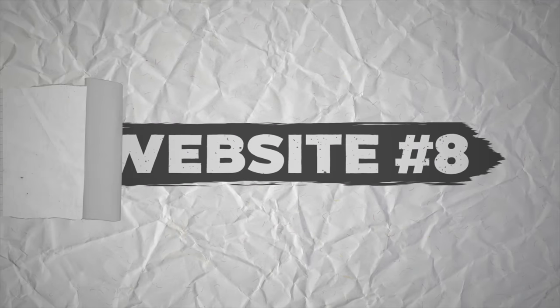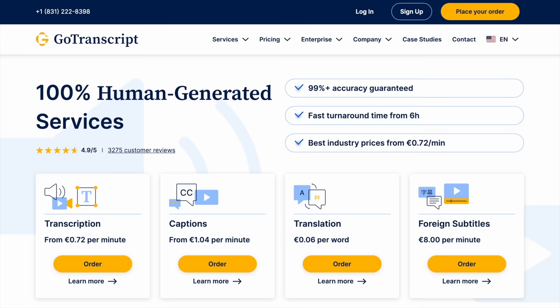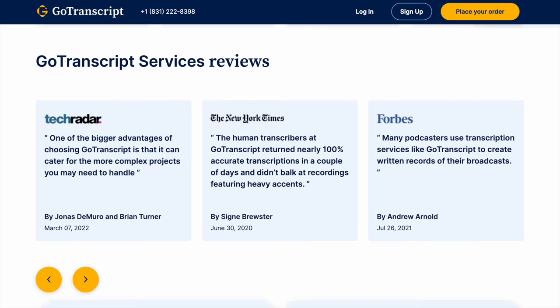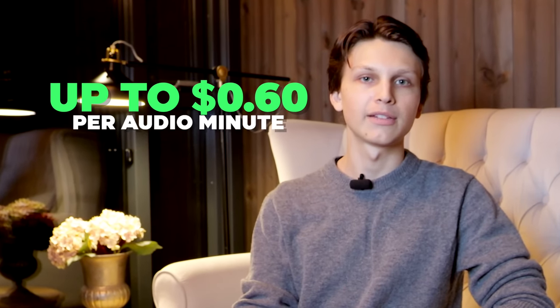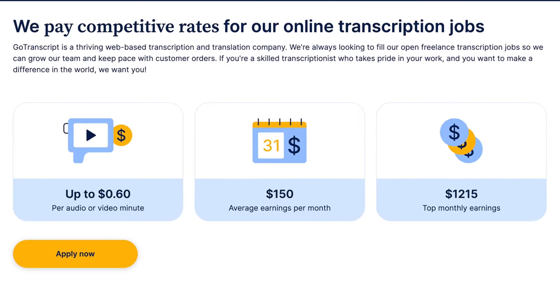Website number eight is GoTranscript, another transcription website that'll pay you to transcribe videos and audio. Jobs are available worldwide and they'll pay you up to 60 cents per minute of audio that you transcribe. According to GoTranscript, their average earnings are around $150 per month, but their top earners on the platform make around $1,200 per month. You can work as little or as much as you want, and they pay weekly via PayPal.